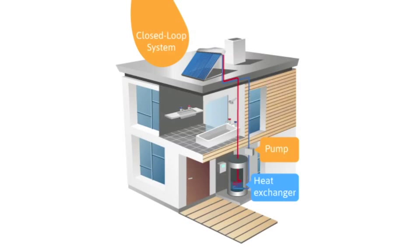The heated fluid from the collector goes through the heat exchange system that transfers the heat to the water in the cylinder. The fluid is then recirculated back to the solar collector, and the heated water is ready for use in the home.